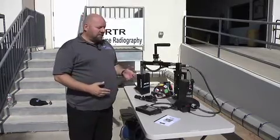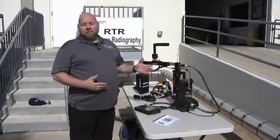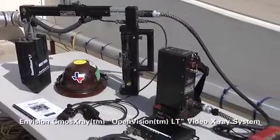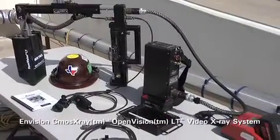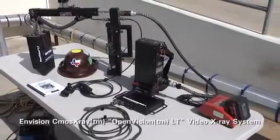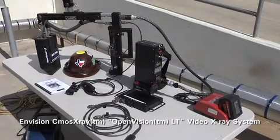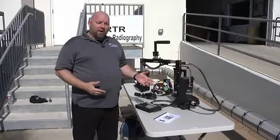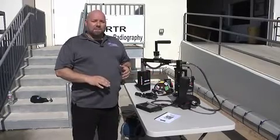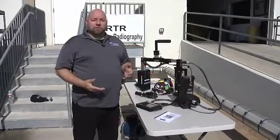Real-time radiography fits into NDE much like any other NDE method does. RTR fits into a particular niche where it works directly with guided wave and PMI. Your radiation barrier is essentially nil, because there is no barrier that you actually have to set up — the radiation is at a very low level — which increases both speed and safety.